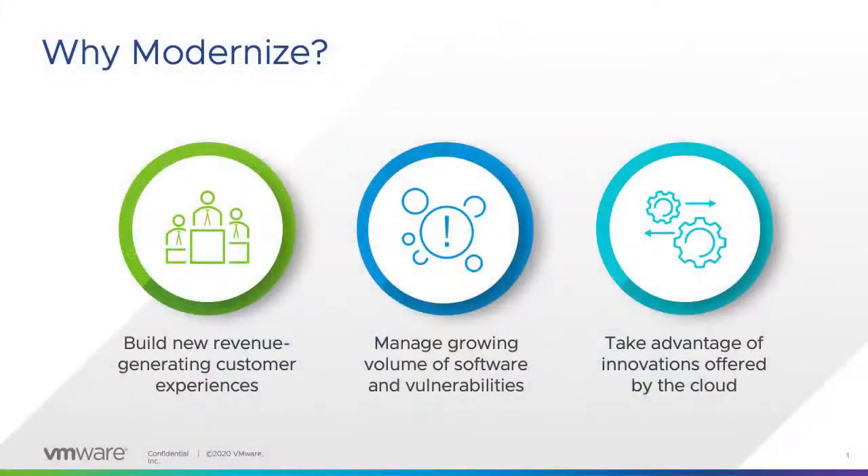Hello everyone, welcome to our Tech Talk series. My name is Mohamed Salim, I'm a Lead Systems Engineer at VMware, and today I'm going to walk you through application modernization. Before we start talking about how we can do it, let's first start with why we need to modernize our applications.